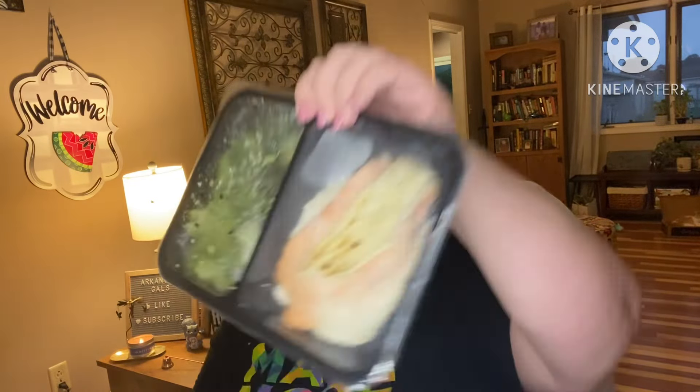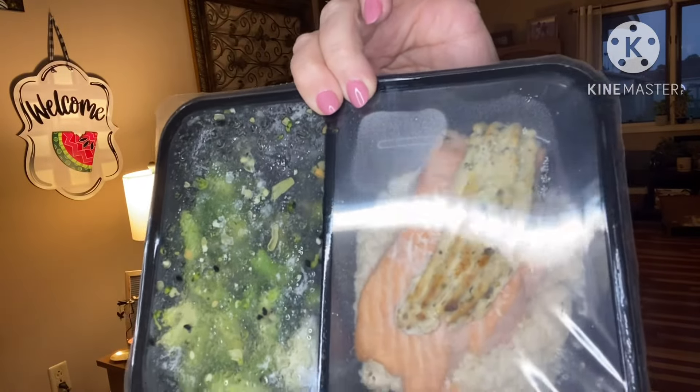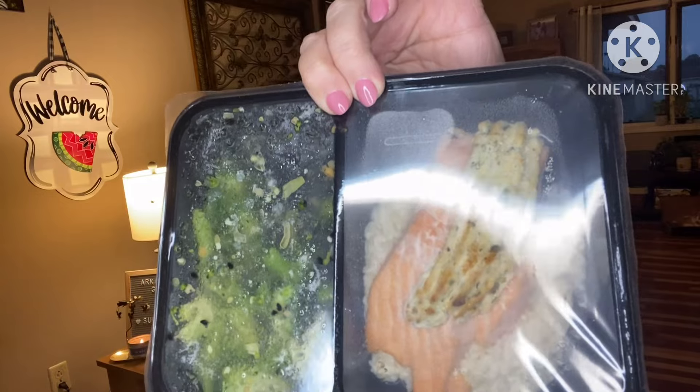Herb cream cheese salmon — this is the one I'm gonna have tonight. Oh my god, that looks good! This is served with red pepper cauliflower grits and broccoli. That's gonna be fantastic.